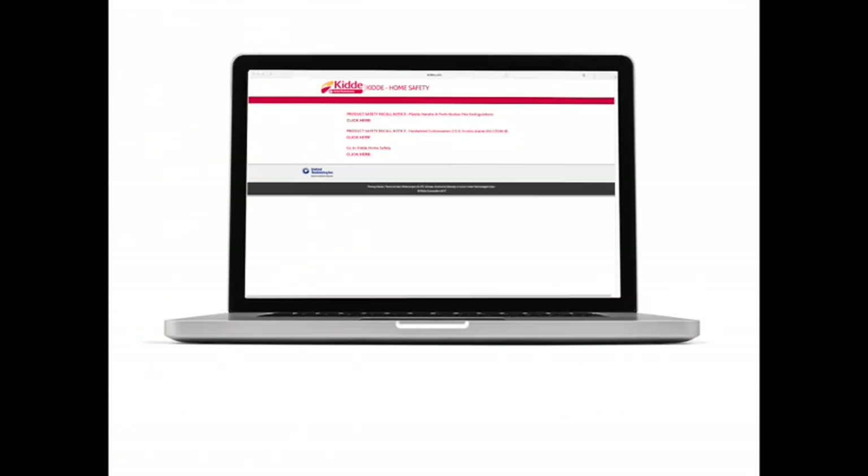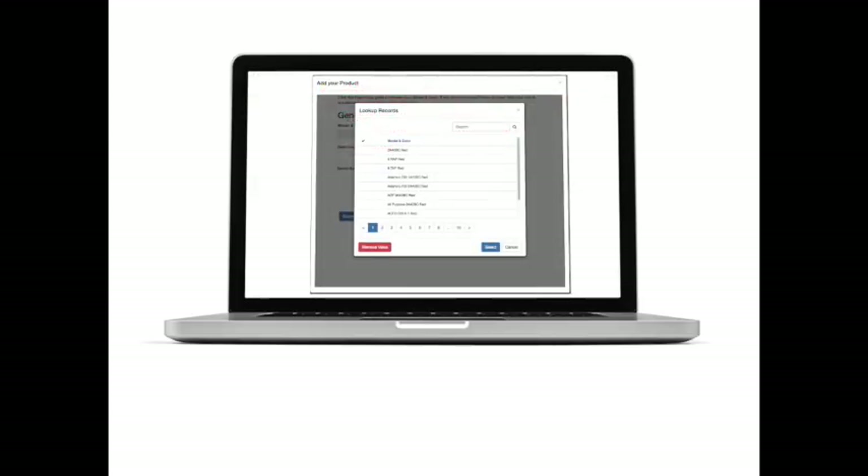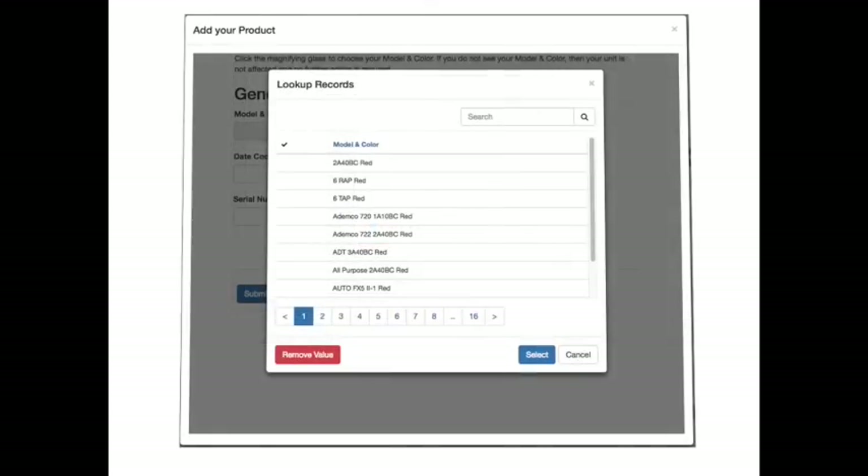If you are entering your request online, the web form includes a drop-down list of affected models and the color of the fire extinguisher. Please be sure to select your respective combination of model and color. If you do not see your fire extinguisher listed, it is not subject to the recall.